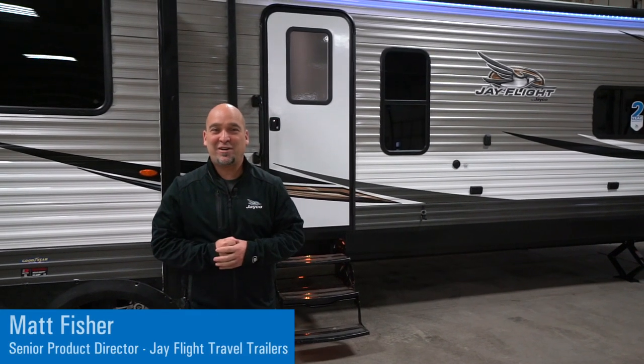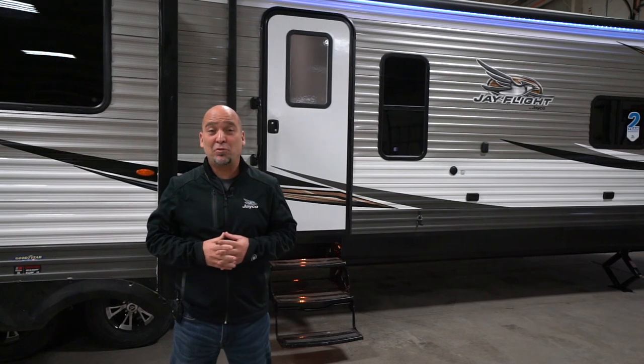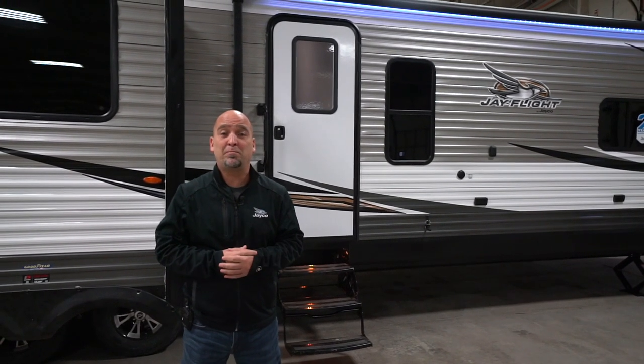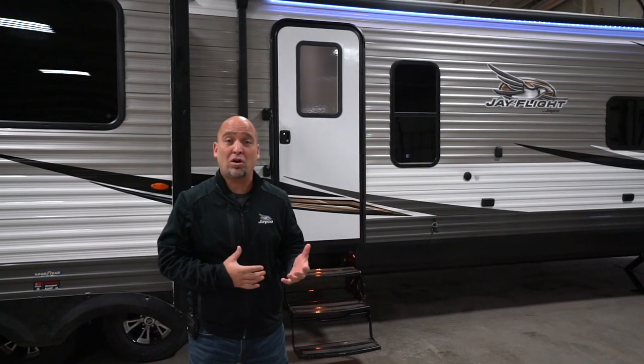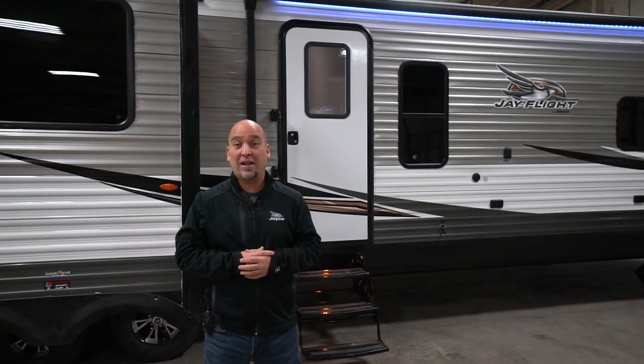Hey everybody, my name is Matt Fisher, Senior Product Director for J-Flight Travel Trailers. I'm super excited to take a few minutes to show you a brand new floor plan. It's called a 34MBDS. It's a mid-bunk floor plan — a really popular design in the RV industry, and I think you're really going to like it.